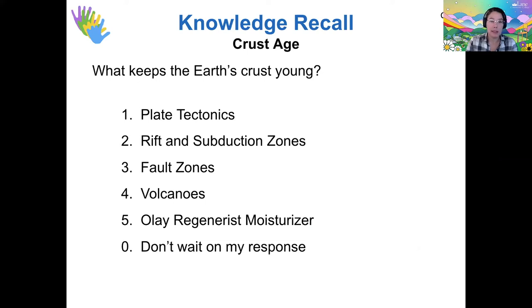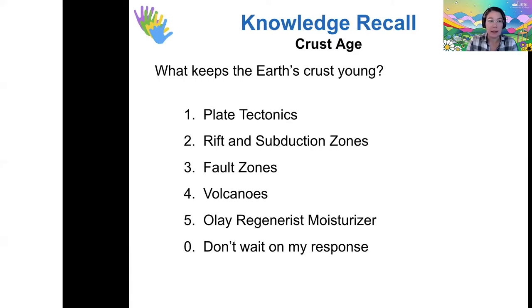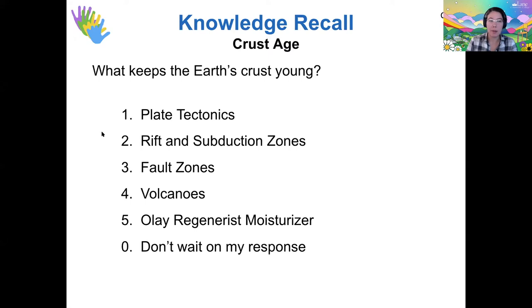Some questions for you: which of these factors do you think is most important to keeping the Earth's crust young? I'm seeing most votes for option number one, that plate tectonics is the primary thing that keeps Earth's crust young. Yes, that is the underlying factor — it actually impacts all of the first four options. Plate tectonics is the reason we have rift and subduction zones that create new land on the seafloor, fault zones that change the crust on our surface, and volcanoes that push new rock up.